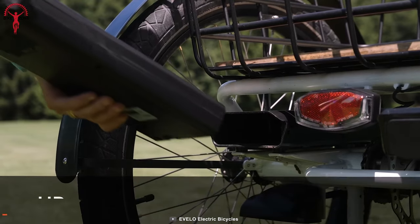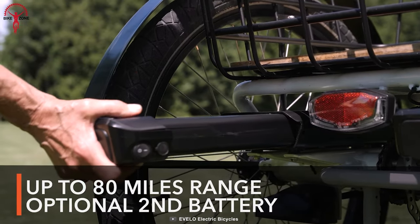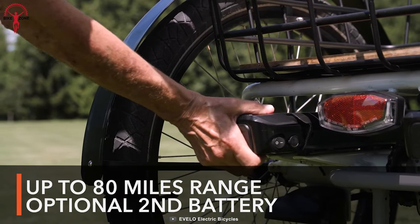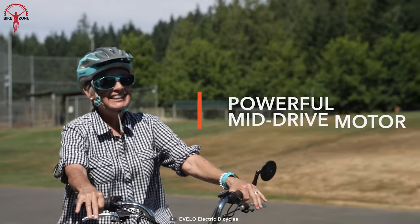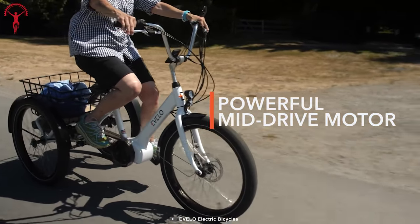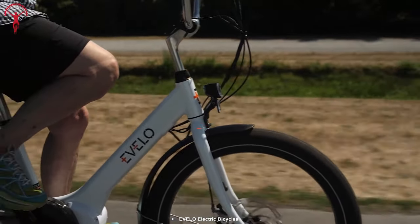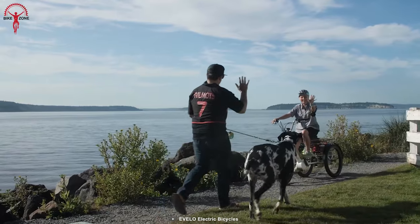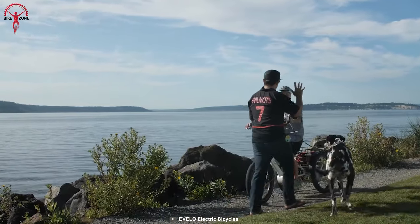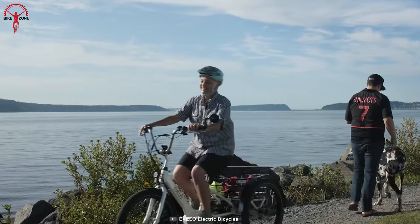Notably, the Compass's innovation extends to its dual battery readiness, granting you the freedom to double your range up to an impressive 80 miles with a pre-installed battery dock. Powered by a robust mid-drive motor and a throttle on demand feature, this electric trike redefines performance and control, allowing you to tailor your ride to your desire. With a default 40-mile range and the potential to double that, the Compass transcends limits by extending your range of exploration.